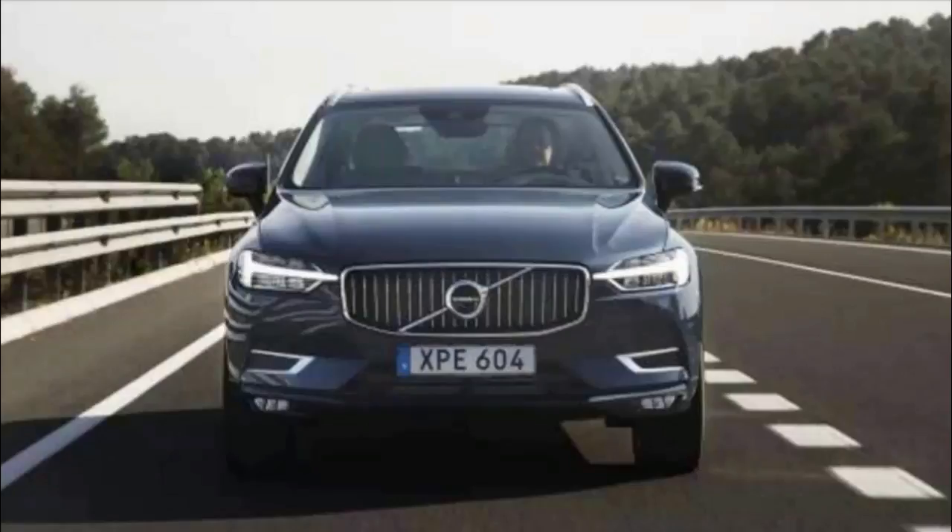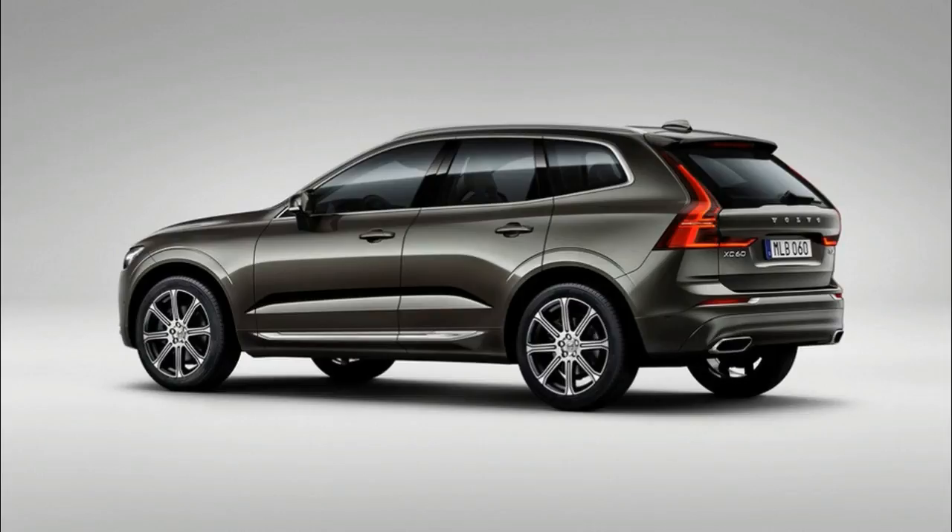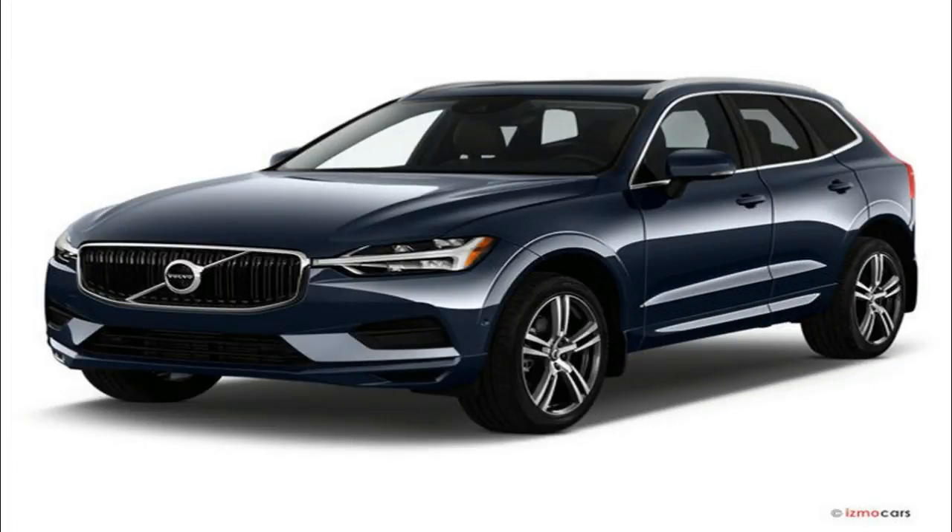But a rising belt line, subtle haunches over the rear wheels, a more steeply raked windshield and backlight, lower nose, and a shorter wheelbase ensure the XC60 is still perceived as a sportier alternative to the larger XC90.